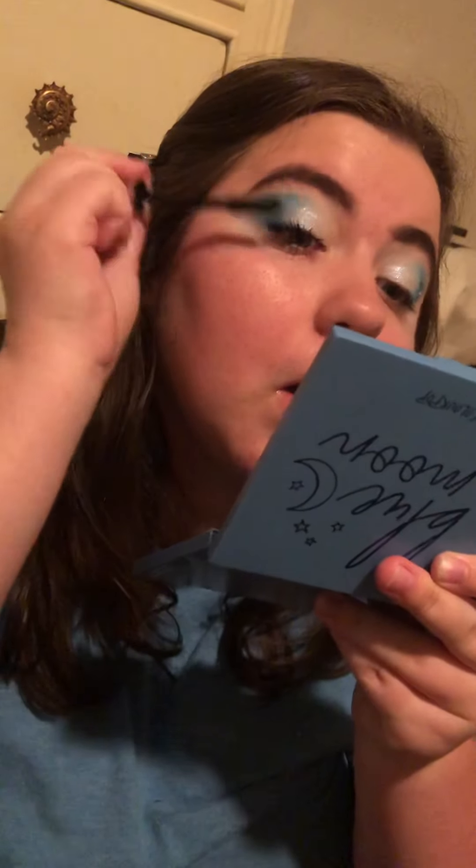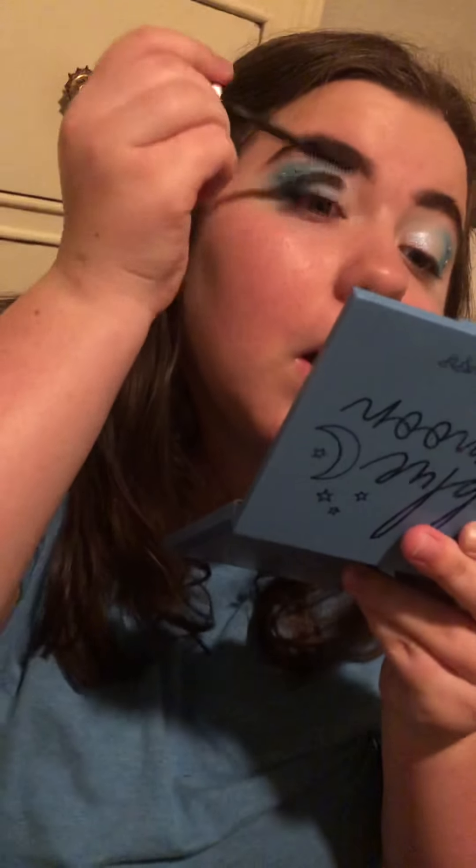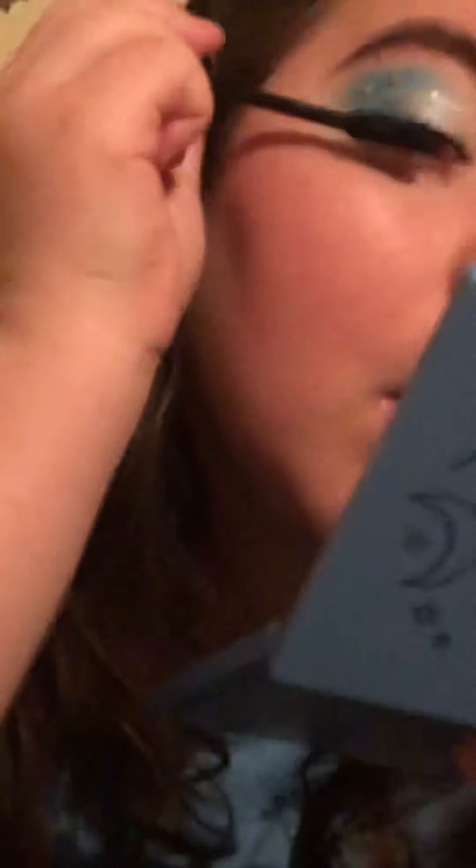Now I'm gonna do a second layer with a different mascara — this is the L'Oréal Voluminous Lash Paradise. Both drugstore mascaras and both incredible — give it up for drugstore mascaras! So there's my eyelashes now. Look at the difference — hold on, look at me straight ahead. Wow!